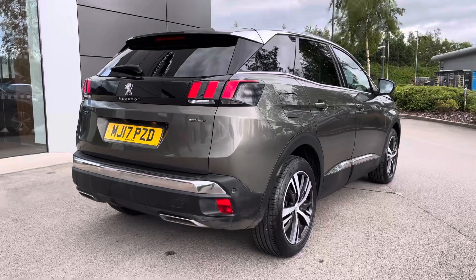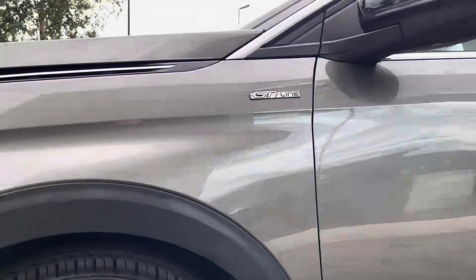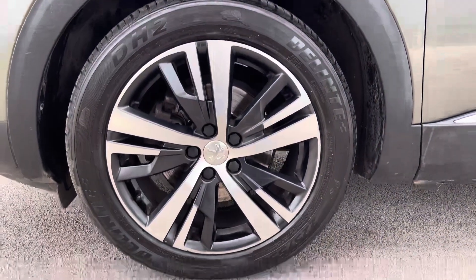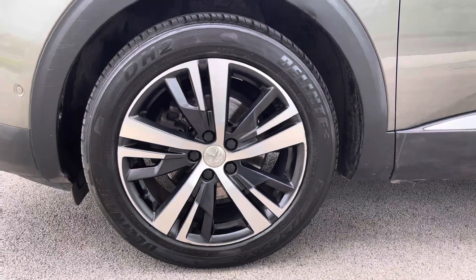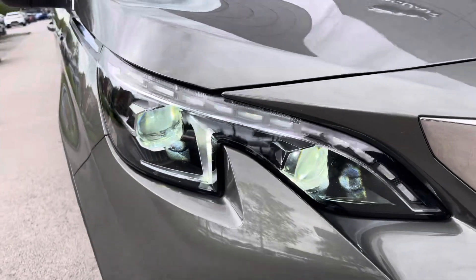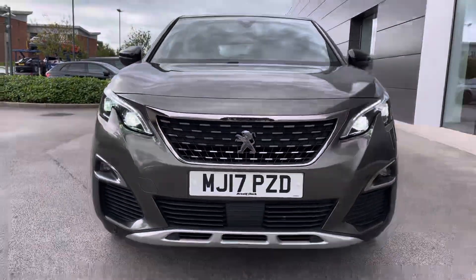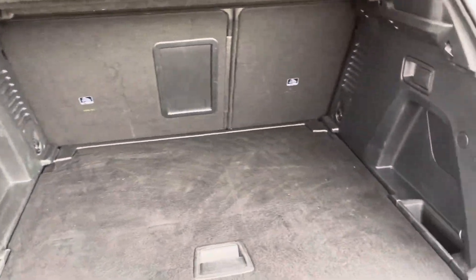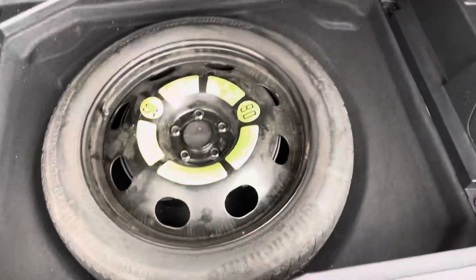Finishing off the exterior beautifully we have the privacy glass, adding to the looks of the car as well as the security, as well as the stunning 18-inch Detroit matte Harrier two-tone finish diamond cut alloys. Ensuring maximum vision of the road at all times we have the full LED headlights. To the rear of the car we have this extremely spacious boot, perfect for piling luggage in as well as shopping. Just underneath the boot floor we also have the very convenient spare wheel.